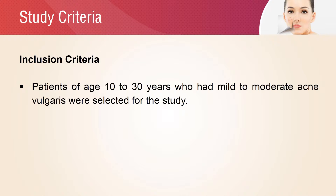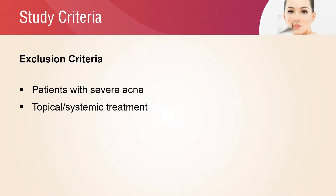Male or female patients of age 10 to 30 years who had mild to moderate acne vulgaris were selected for the study. Patients with severe acne and who were on topical or systemic treatment were excluded from the study.